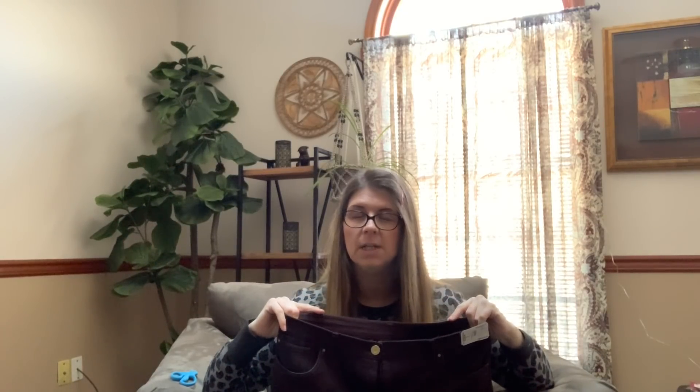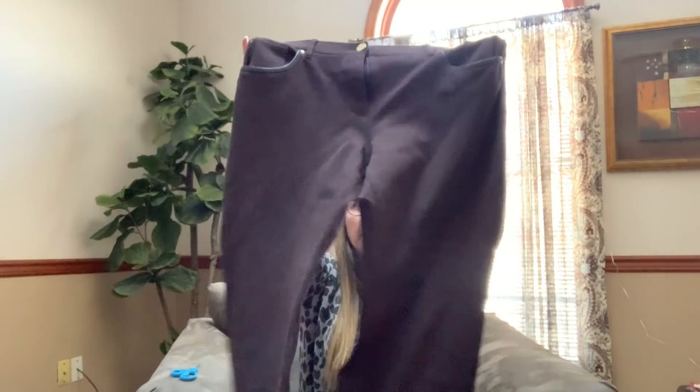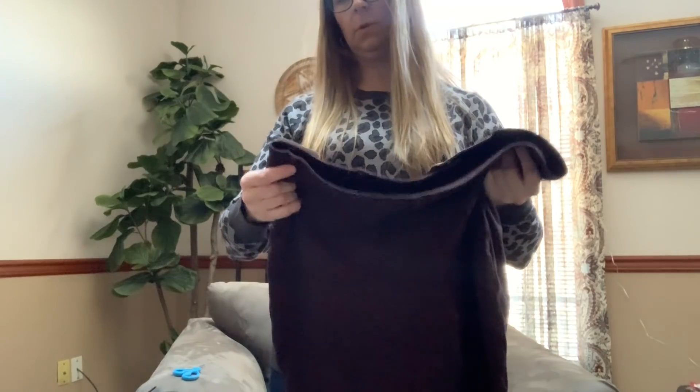And then I grabbed a pair of Chico's So Slimming pants in brown, size 2.5 — which I believe is roughly a conventional size 14, because of their vanity sizing. I do well with the Chico's So Slimming line, especially in size 2.5 and up. The short styles do really well. These are gently used and I paid two dollars for them — not bad.